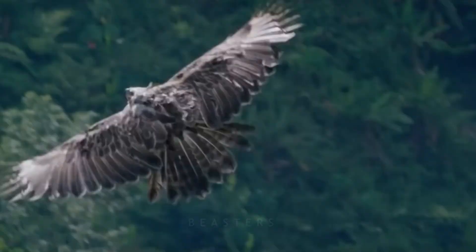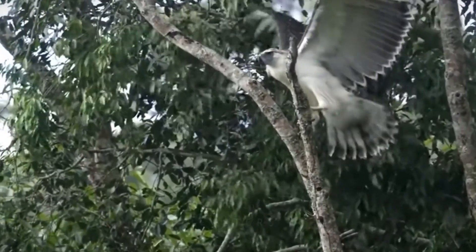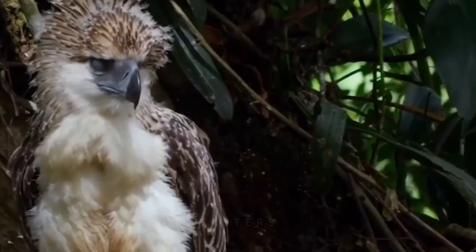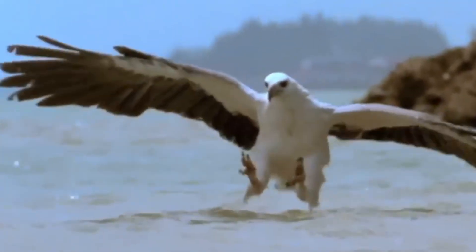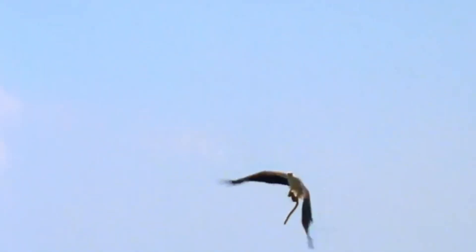Start with the legs. Snake eagles and serpent eagles wear thick, overlapping scales on the tarsi, like medieval armor. The plates resist punctures and reduce friction if a snake tries to coil. Bare or sparsely feathered legs keep fangs from snagging feathers and sliding into skin. The toes are long and widely spaced for a spread-pin grip — one foot locks the body, the other free foot tracks the head. Talons aren't oversized like a harpy's; they're needle-sharp for threading between coils.